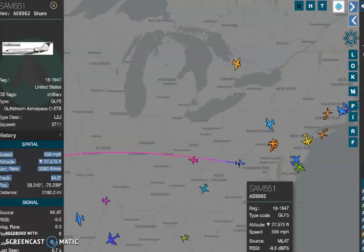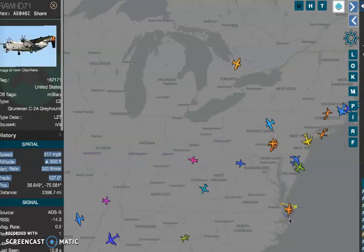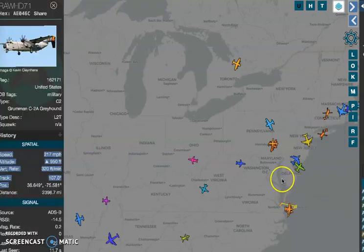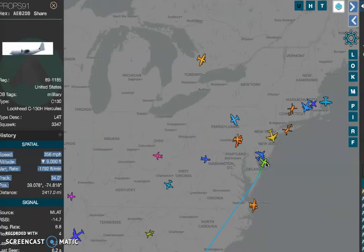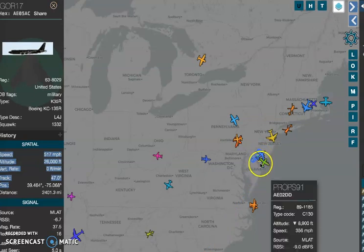Washington D.C. military. Here's a Lockheed Military United States. Here's a Boeing military going in circles. I don't know.